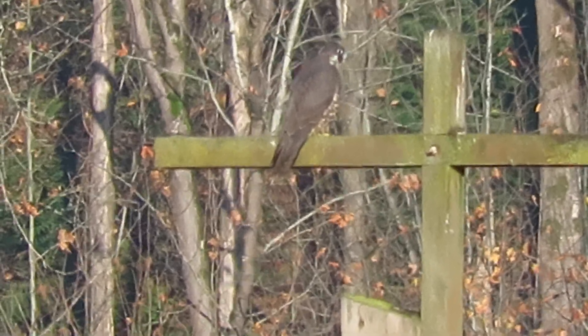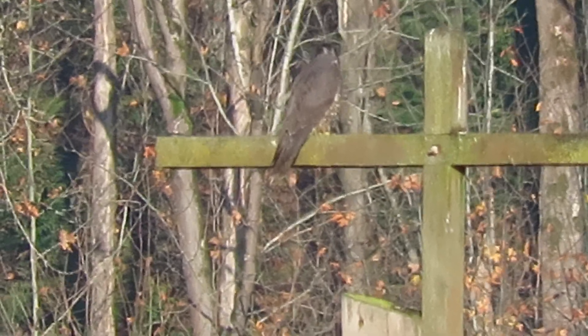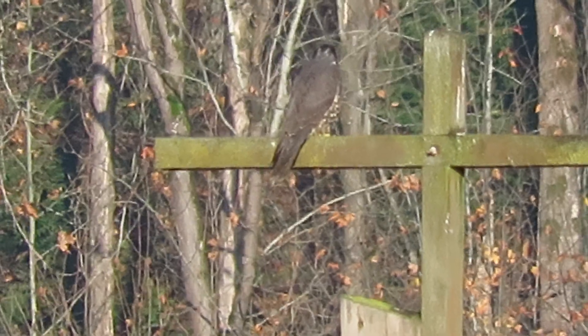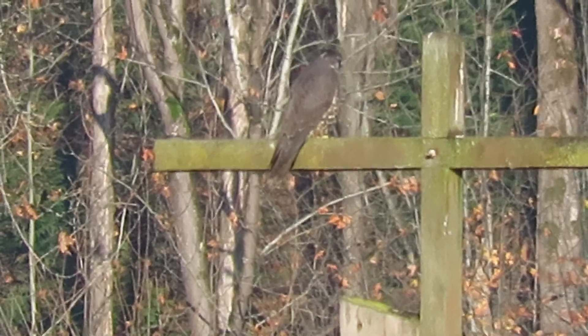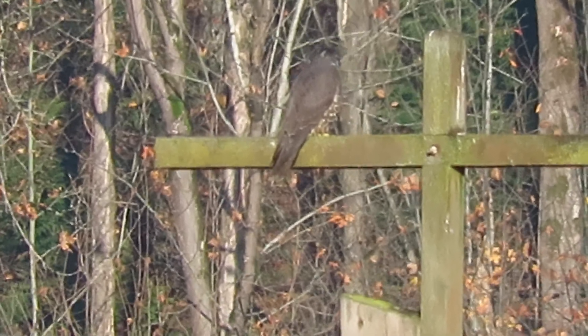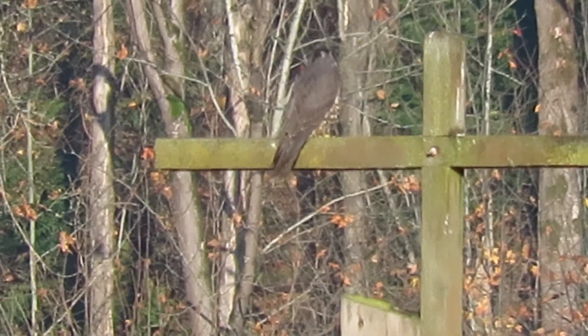The falcon hunts here about every couple of days. He gives this a rest, then goes down to the Green River Natural Resource Area, hunts down there, then gives it a day or so break before coming back here. He gives the birds a rest - they don't get so spooked that way and he has better success.